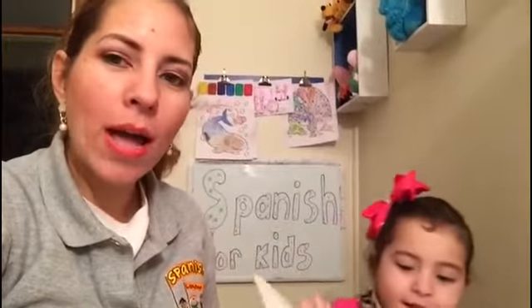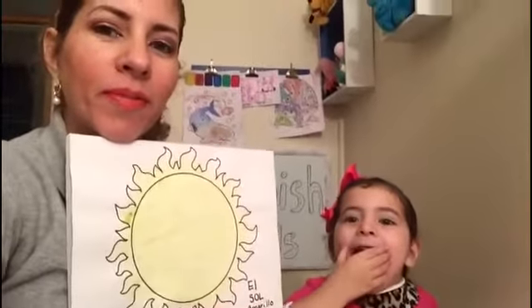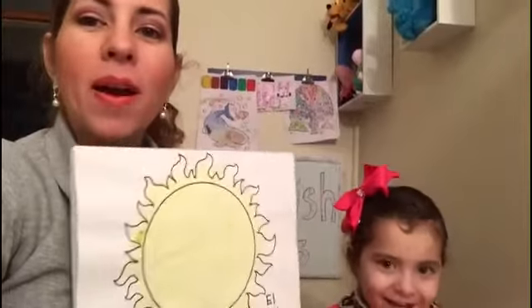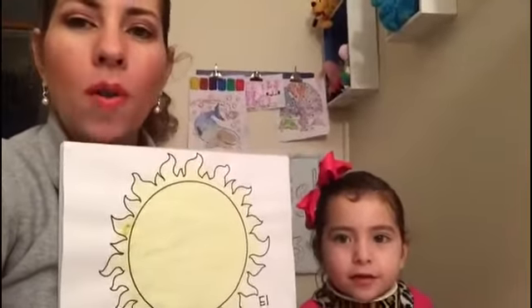Tell me, Paloma, what do we have here in English? Sun! Very good! In Spanish we say sol. Sol!